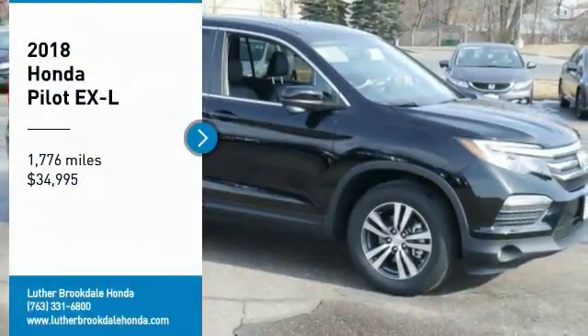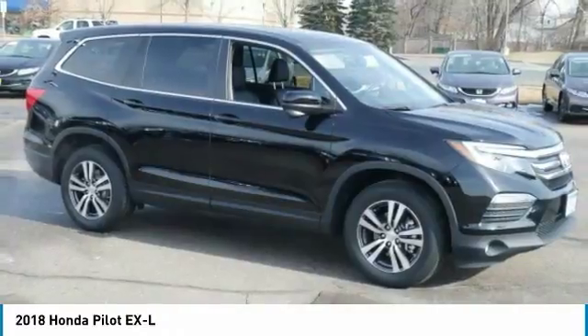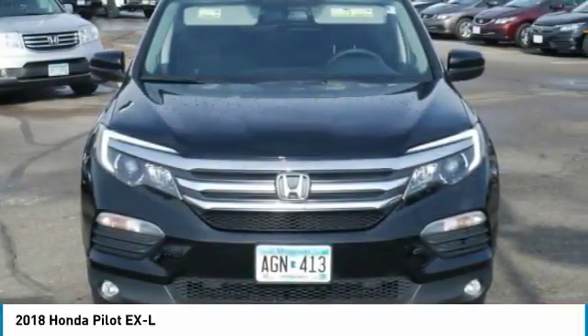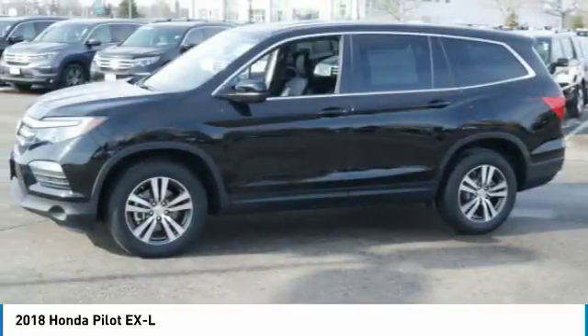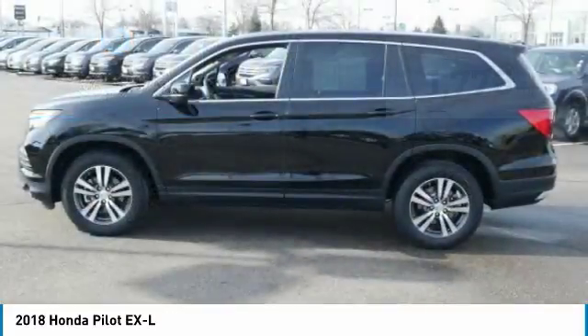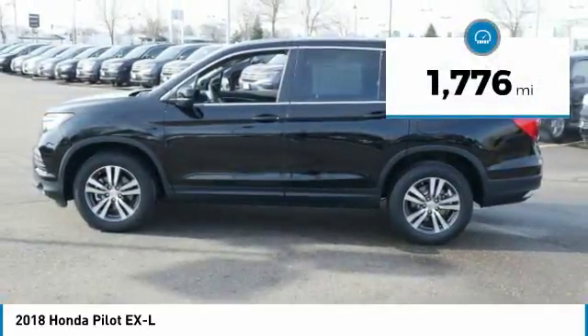We are pleased to show you the 2018 Pilot — Optimal Utility, indulgent interior, powerful performer. You'll be ready for almost anything in the Honda Pilot, and it is priced below $35,000. This vehicle has less than 2,000 miles.